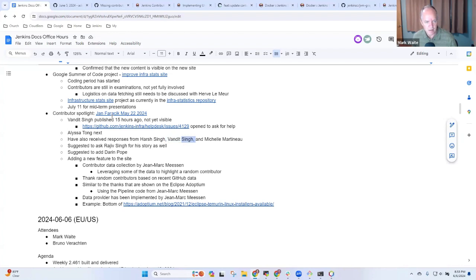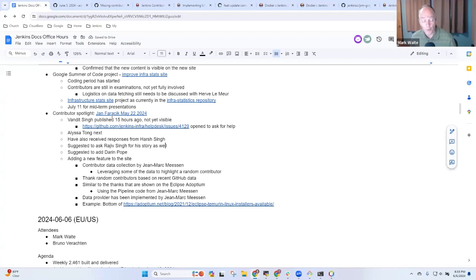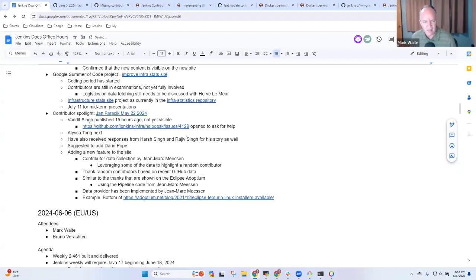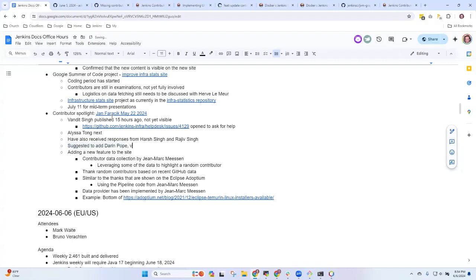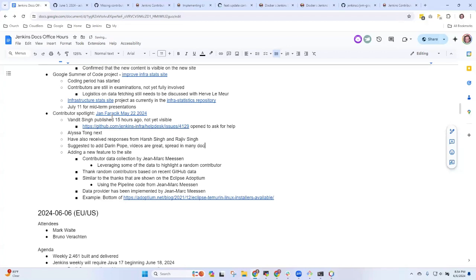We have a reply — we have a story ready. I had a suggestion to discuss with Kevin when he's back: I think Darren Pope would be a good one to include as a contributor. His videos are amazing. It's not a lot of code, but it's a bunch of very, very useful content, and they are spread throughout our documentation.